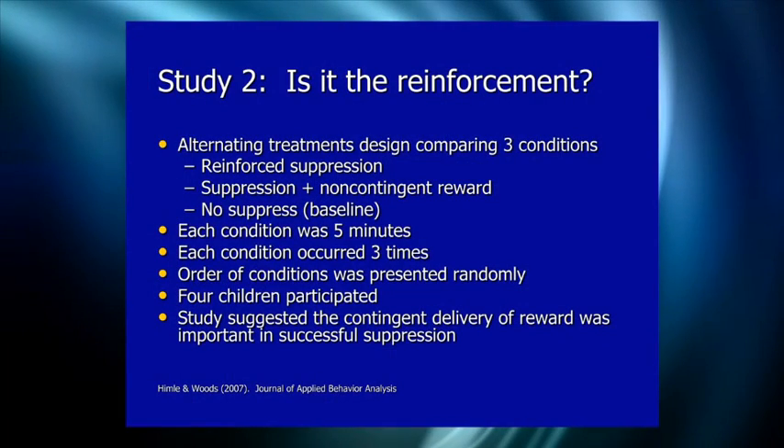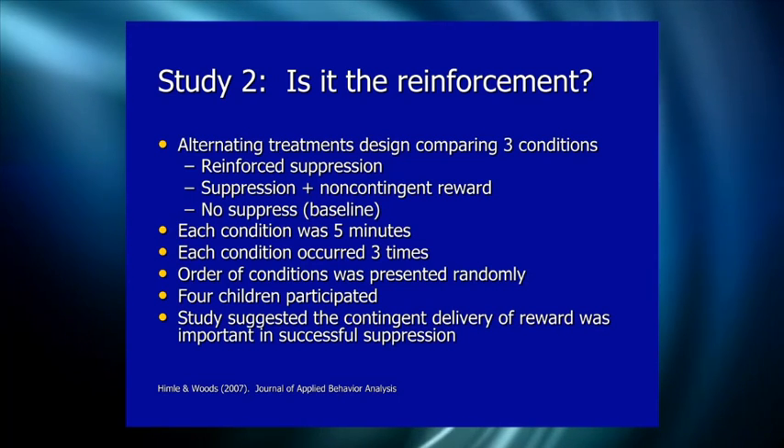After presenting study one, someone asked: how do you know it's really reinforcement doing it? Maybe getting a token just makes them pay more attention. So we did a second study with an alternating treatments design comparing three conditions: reinforced suppression (tokens contingent on suppression), baseline, and non-contingent reward (tokens delivered yoked temporally but not tied to suppression performance) — to ask whether it's reinforcement or just an attentional process.